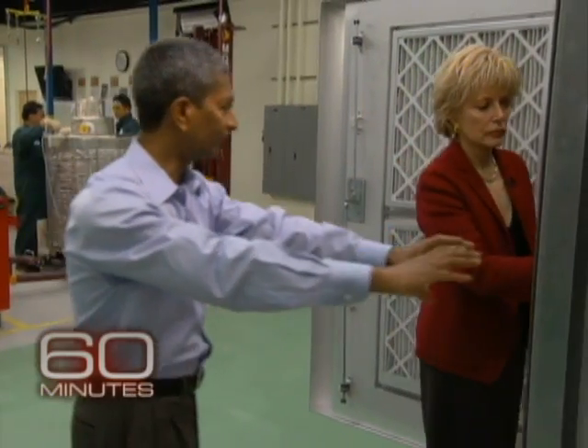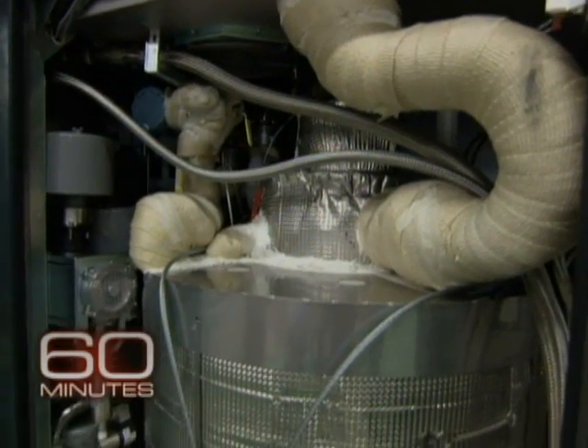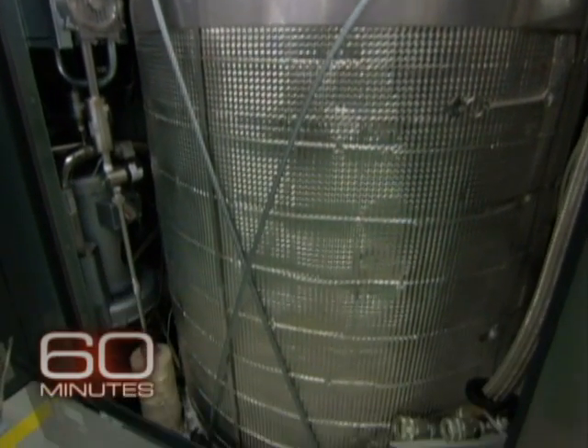K.R. Sridhar invited us for a first look at the innards of the Bloom Box that he's been toiling on for nearly a decade. Why is the Bloom Box better than solar panels on my roof?